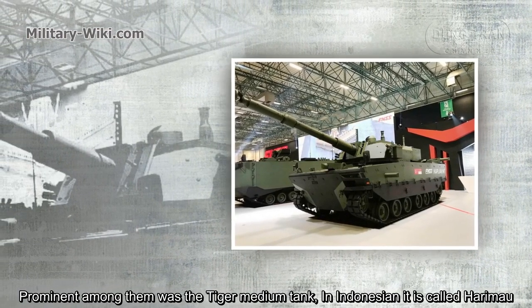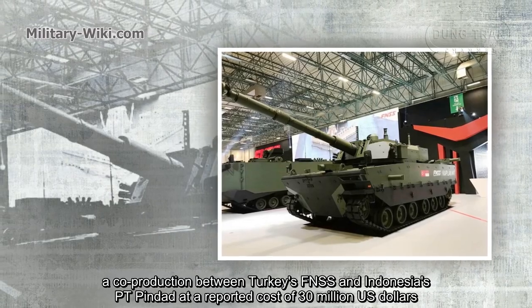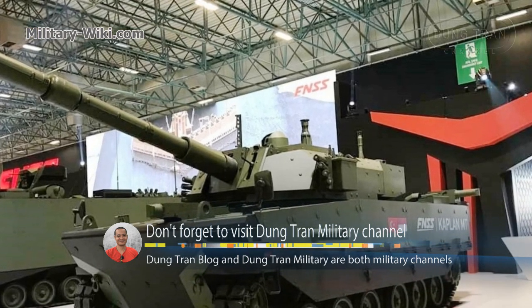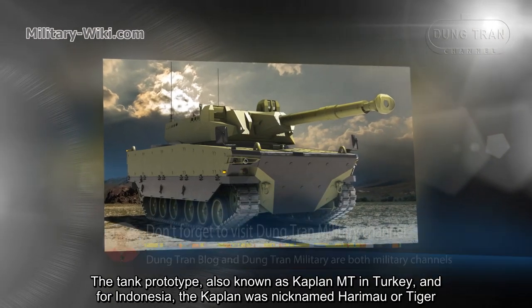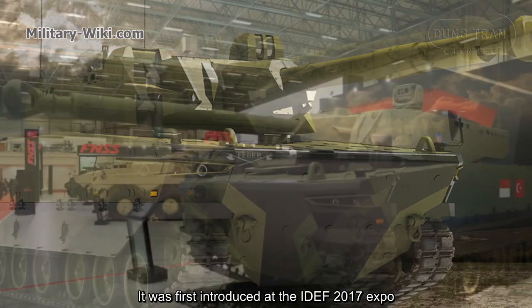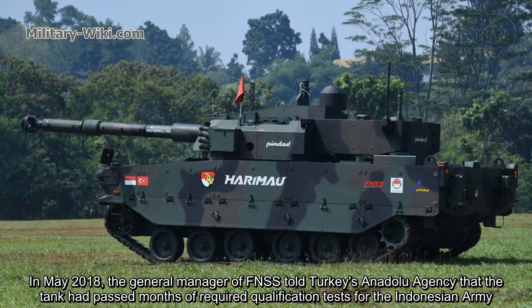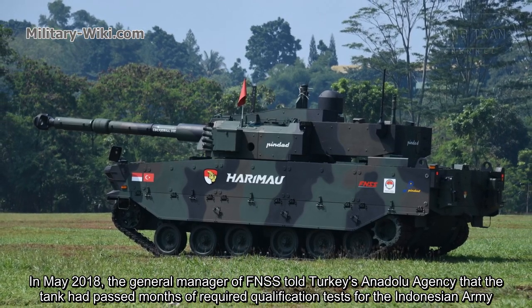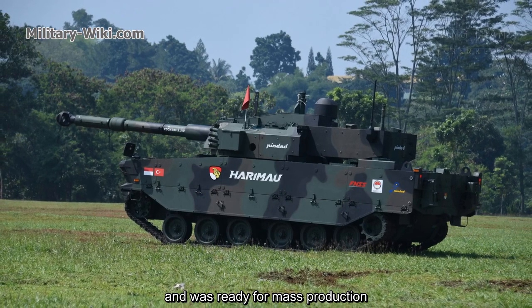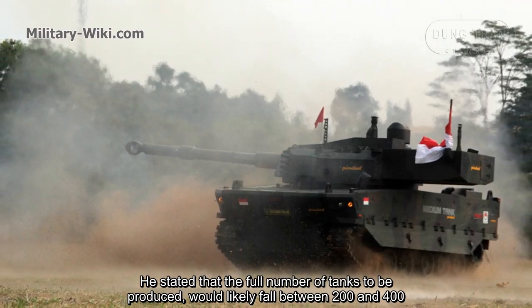In Indonesian, it is called Harimau — a cooperation between Turkey's FNSS and Indonesia's PT Pindad at a reported cost of $30 million. The tank prototype is also known as the Kaplan MT in Turkey. It was first introduced at the ITEF 2017 Expo. In May 2018, the general manager of FNSS told a Turkish news agency that the tank had passed months of required qualification tests for the Indonesian army and was ready for mass production. He stated that the full number of tanks to be produced would likely fall between 200 and 400.